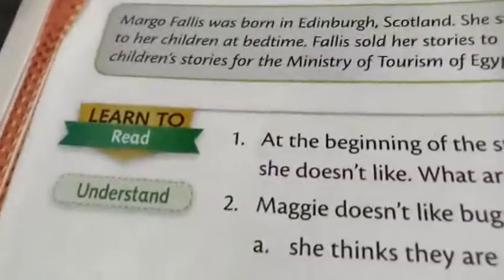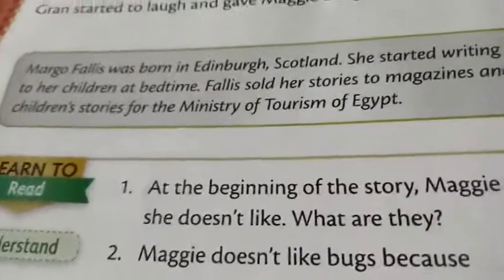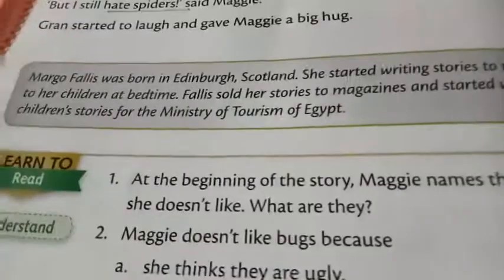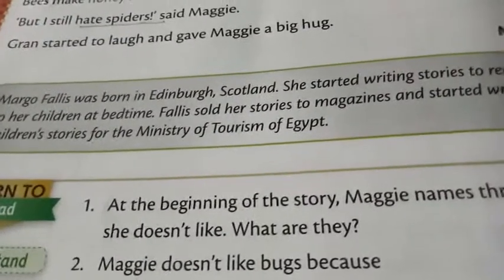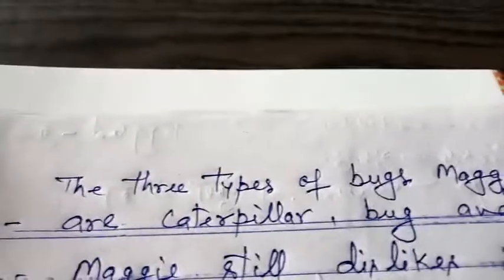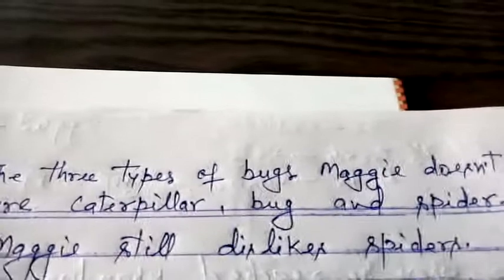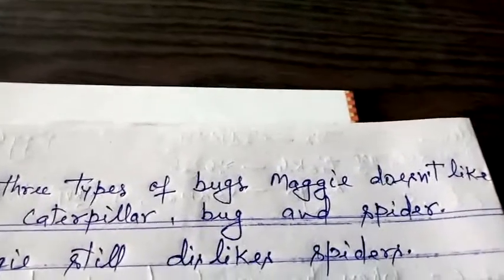The first question is: at the beginning of the story, Maggie names three types of bugs she does not like. What are they? The answer is: the three types of bugs Maggie does not like are caterpillar, bug, and spider.